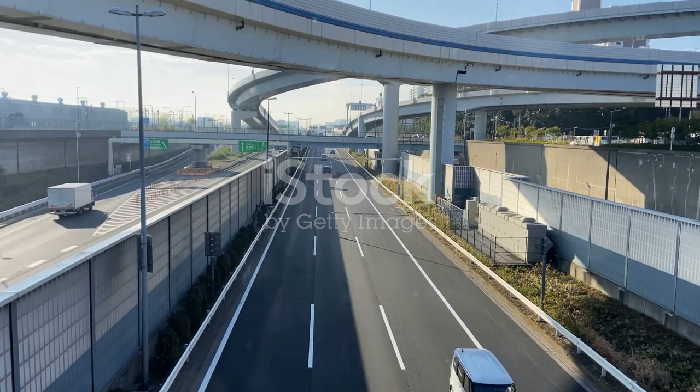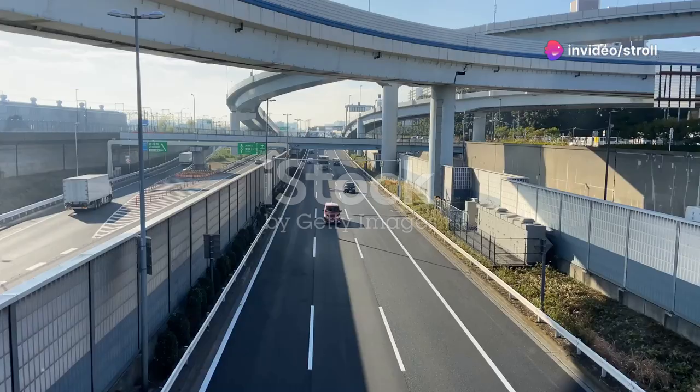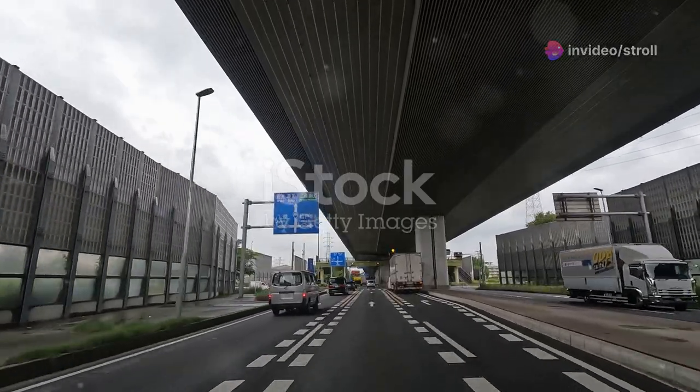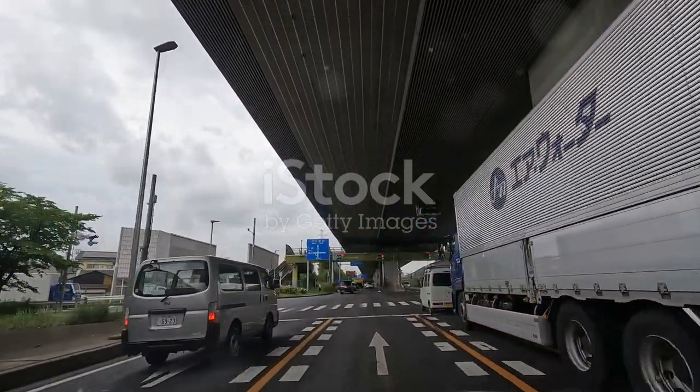And there you have it — a glimpse into the world of Japan's VIP cars, the rides of choice for the country's elite and infamous. If you enjoyed this deep dive into Japanese car culture, hit that like button, subscribe, and let me know in the comments which VIP car is your favorite. Catch you in the next video. Stay curious, stay passionate, and keep driving those dreams.